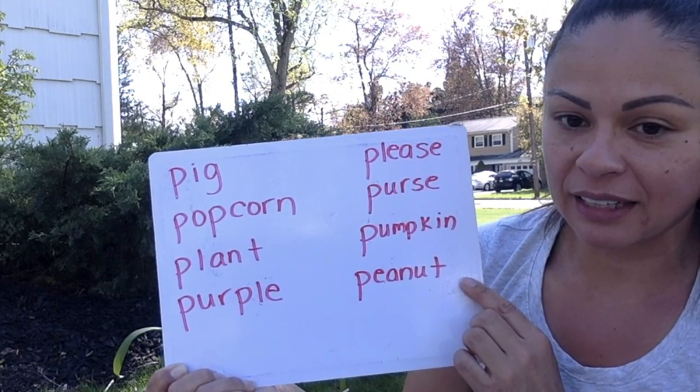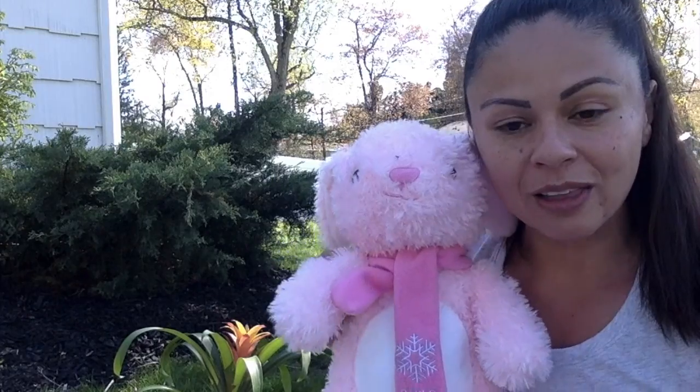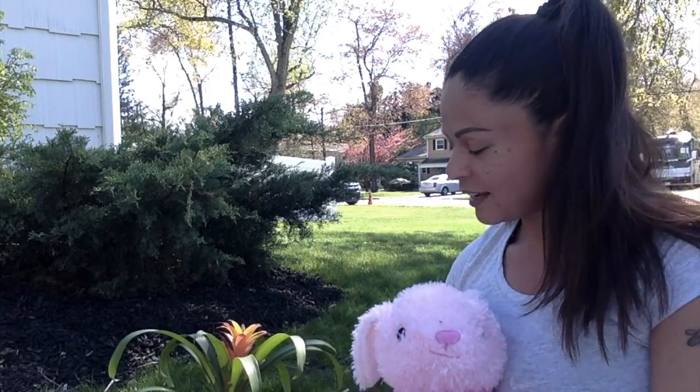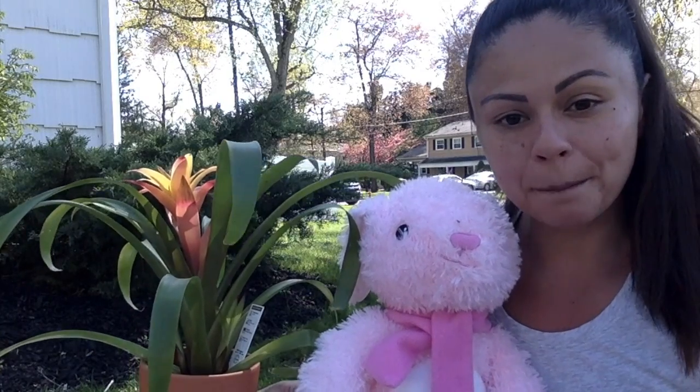So that is our wonderful word and that is our letter of the week. Bonnie says hello to you all. And here's our plant — our wonderful word: plant. Have fun today, friends.